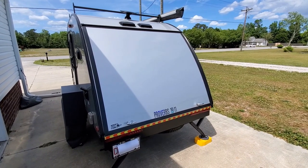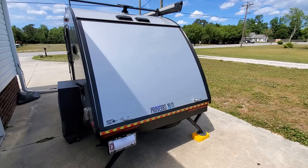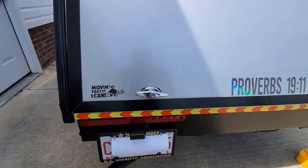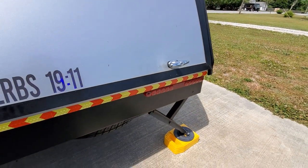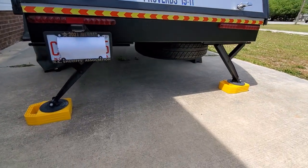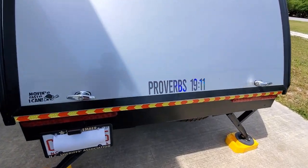At the rear of the Bushwacker, we'll go ahead and take a look at the hatch. The hatch boasts two turnable and lockable handles, and dual rear stabilizing jacks with foot pads.